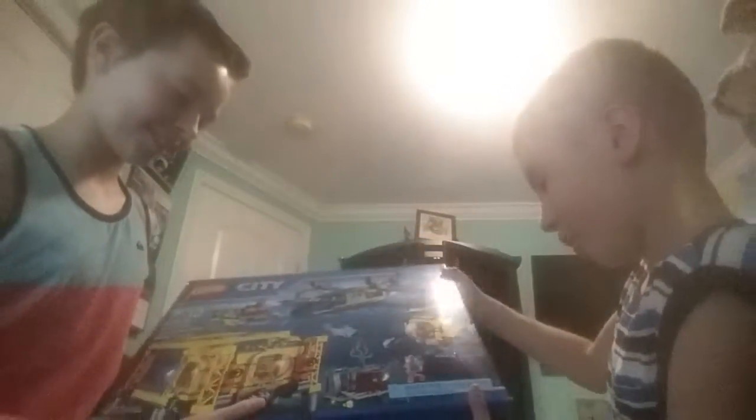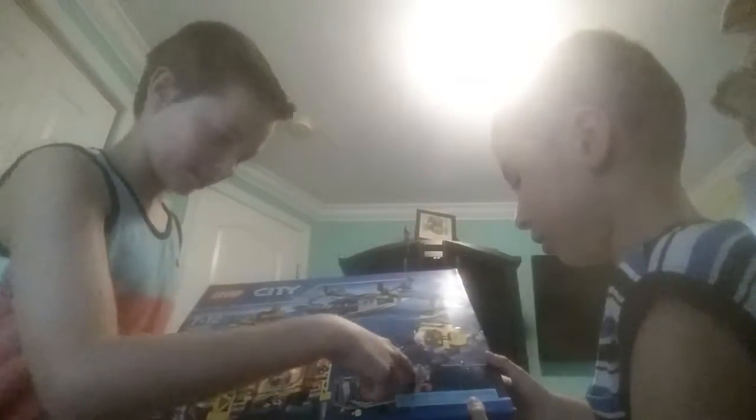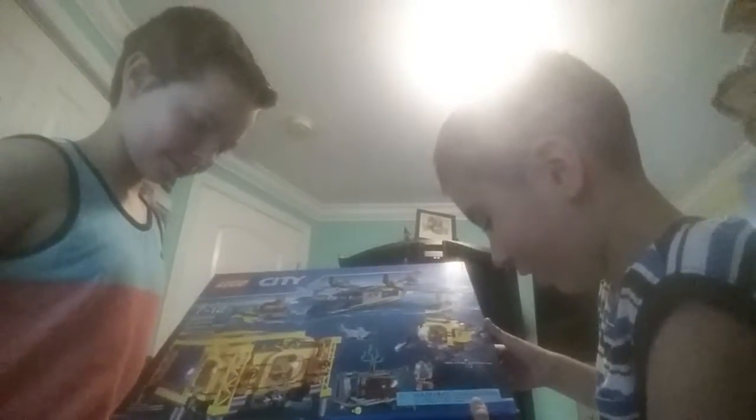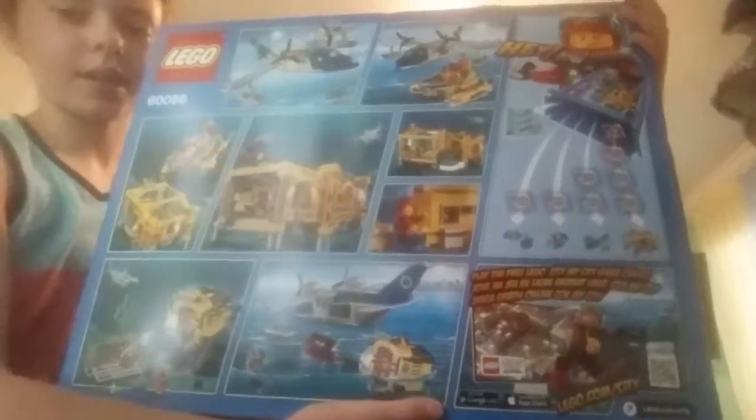And it's a warning: choking hazard. Toy contains small parts and a small ball. Kids, do not even think about eating this. Not for children under three. And this is the back — it shows all the details of the set and stuff like that.